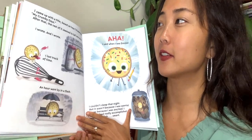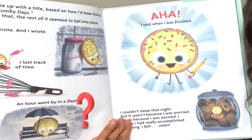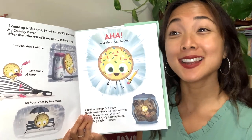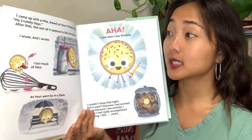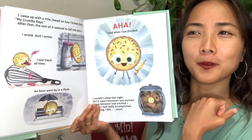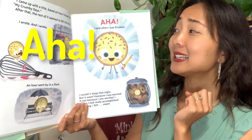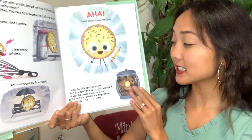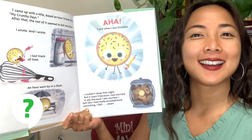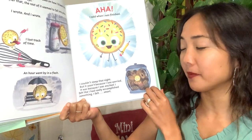Suddenly I had an idea. I decided to write something original — a poem! Aha! I love poetry. Have you ever written a poem? I came up with the title based on how I've been feeling. Sometimes when you're feeling not so great, or really great, it's always fun to write it down. After that the rest seemed to fall into place. I wrote in my jar. An hour went by in a flash. Aha! I said when I was finished. I couldn't sleep at night — but it wasn't because I was worried.